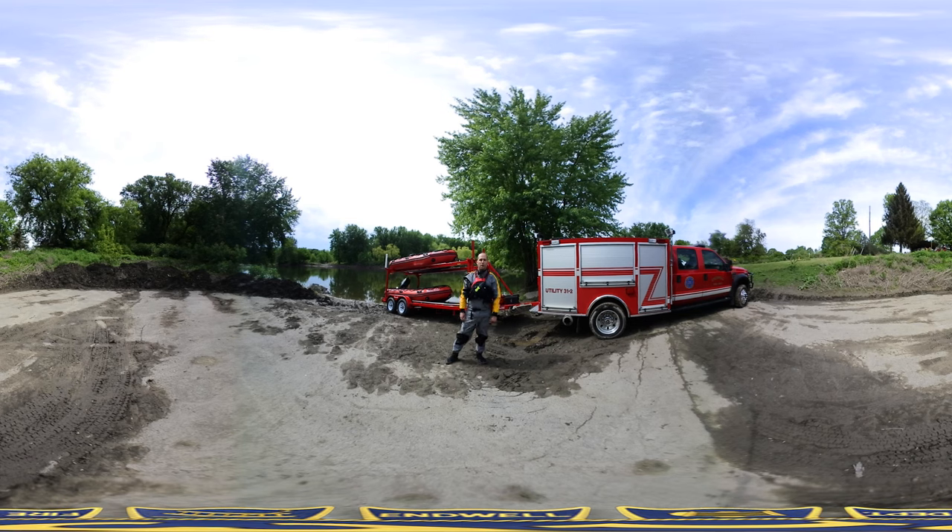Hi, this is Captain Ron Condon from the Enwell Fire Department. As you can see, we're outside the fire station today in virtual reality.